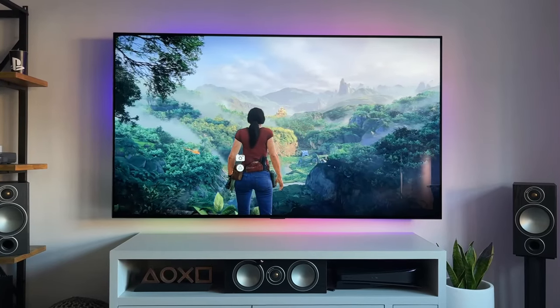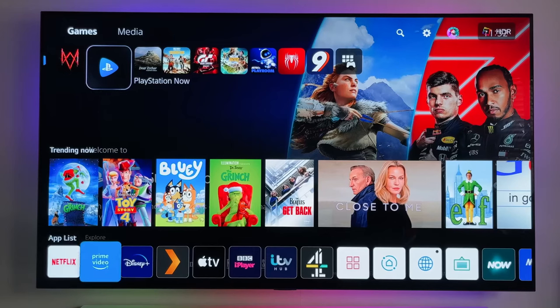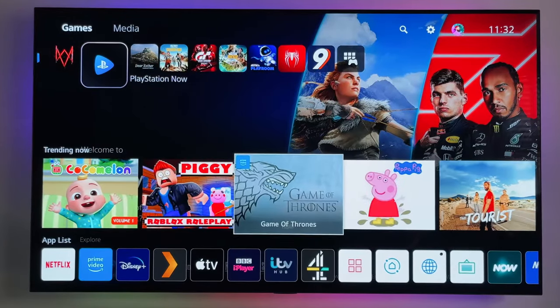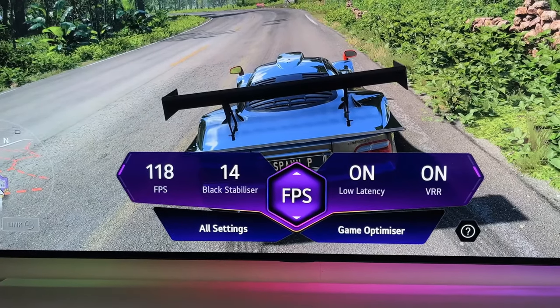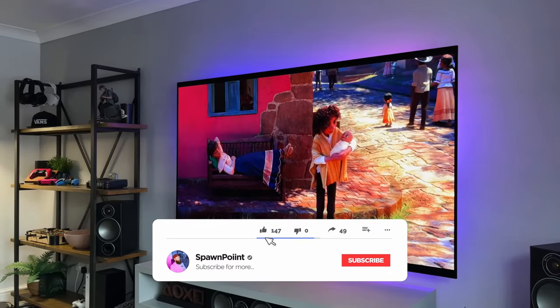At the heart of this visual marvel is the Alpha 9 Gen 4 AI processor, a powerhouse that intelligently enhances picture quality in real time. Whether you're watching a suspenseful thriller, a thrilling sports match, or immersing yourself in the gaming realm, the processor optimizes every frame for an unparalleled viewing experience.